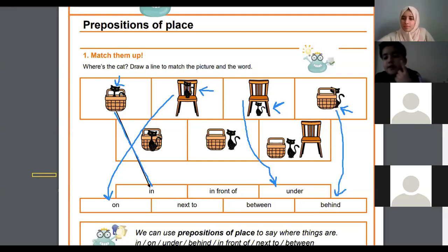Where is the cat in this picture? Excellent — in front of! The cat is in front of the basket. Well done.